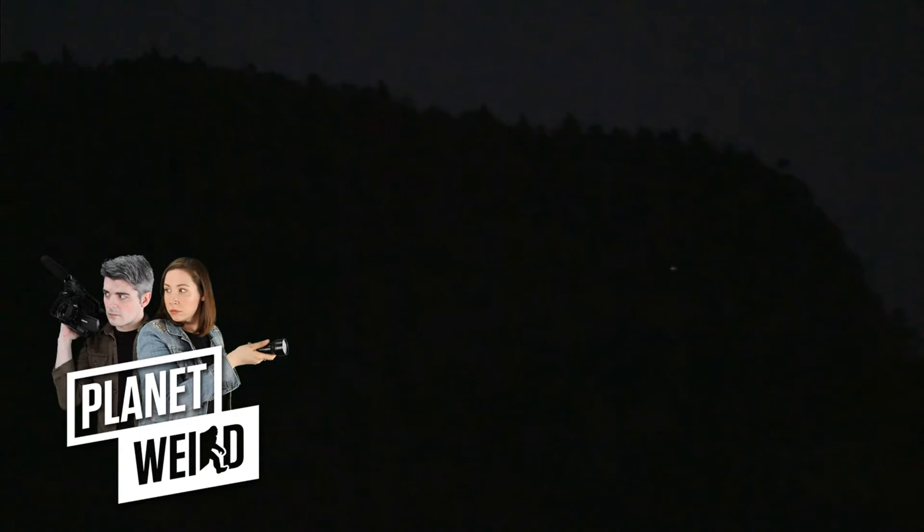I want to recognize the possibility that these lights are coming from a group of hikers. According to Greg and Dana Newkirk, there is a trail somewhere around Table Rock. Of my numerous trips to Brown Mountain over the years, I've only ever been on the Wiseman's View side of the valley. I actually didn't even know about the trail at Table Rock until fairly recently.